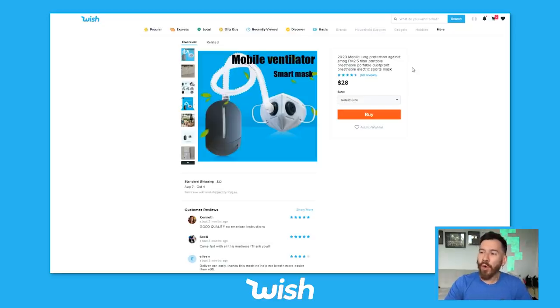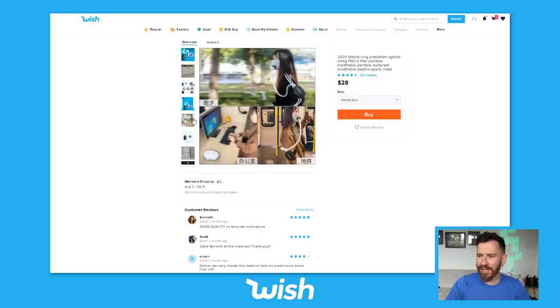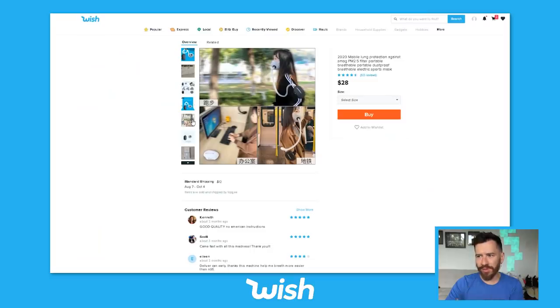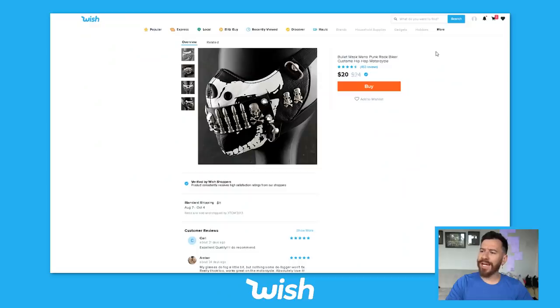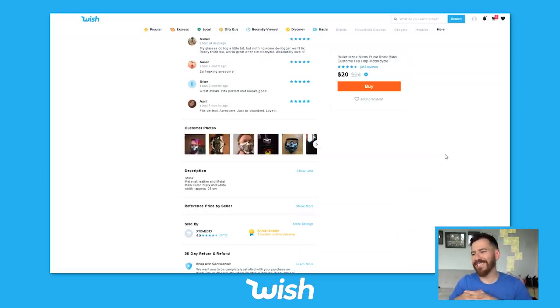This is taking masks to a whole new level. We've got the mobile lung protection against smog — portable, breathable, dustproof electric sports mask. That is intense. Not only are you protecting yourself, but you're also getting air in. It looks like this girl has it on her arm and it's like pumping air into her mask, so it's more breathable. It's got four and a half stars on the reviews. I'm going to try it out and find out if it is better — maybe this is what we should all be going for. This one's interesting — it's a bullet mask, men's punk rock biker, custom costume, hip hop motorcycle. It does have very high reviews. That's scary. The intimidation factor with this mask is very high. I don't know about the health and safety factor, but gotta buy all the masks.